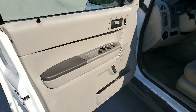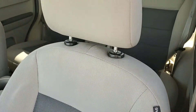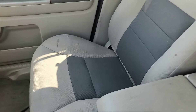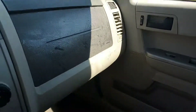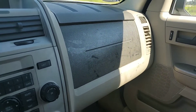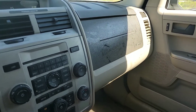Door panel looks good. Seats have stains — see the stains. The passenger side seat is also stained. Dash is stained — they were placing their feet there, that's the reason why it has footmarks on there.